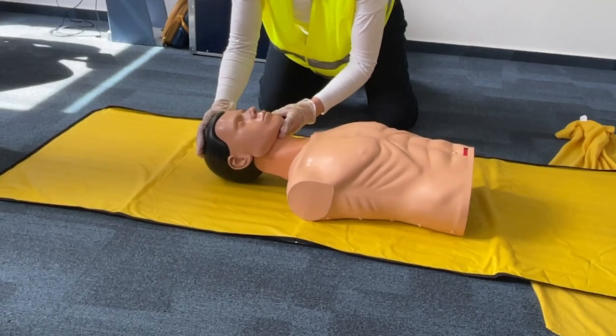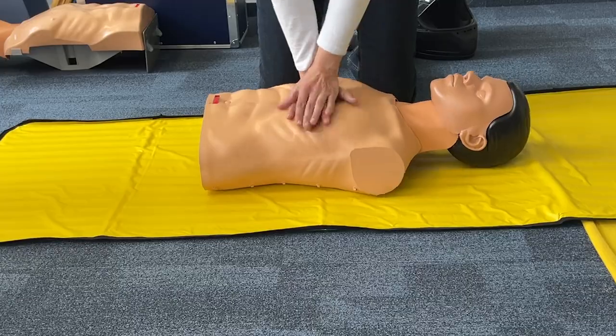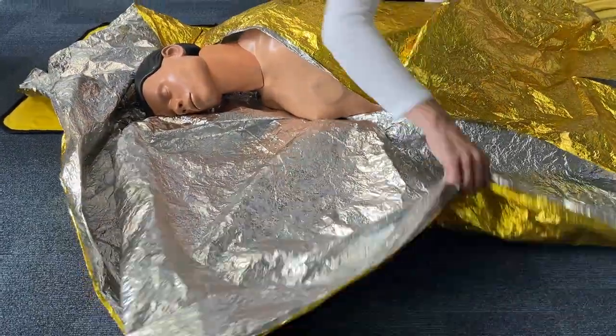You get to learn how to perform CPR, how to use a defibrillator, how to bandage arms, and various other information. Plus, you can also make some new friends. At the end of the day, they give you a quick eye test, then you receive two certificates. Done!